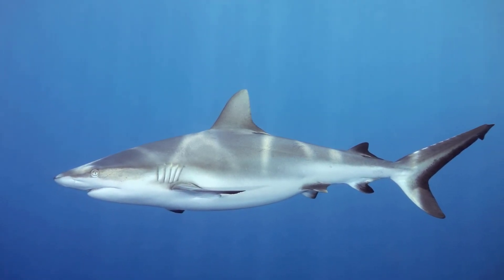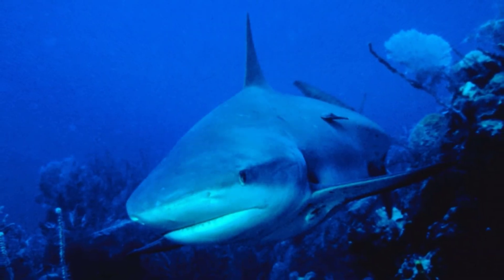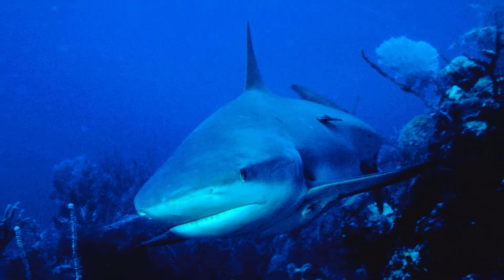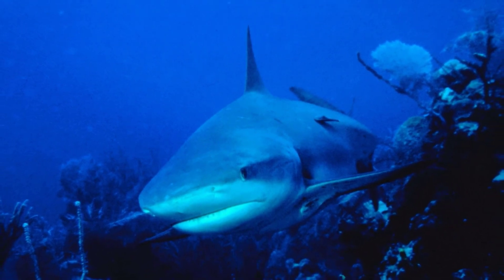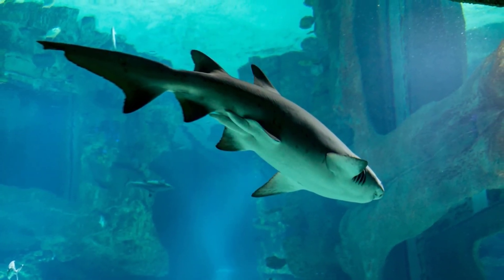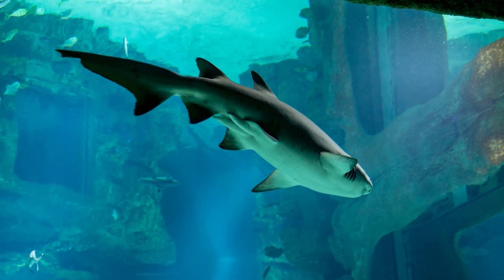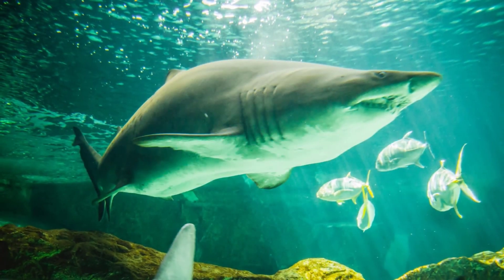Can sharks swim in cold water? Yes, they can. Sharks can survive and even thrive in waters of all temperatures, from the tropics to Antarctica. It's not that they can't get cold — it's just that their body temperature doesn't have to match the surrounding water temperature like ours does. Sharks are cold-blooded, or more accurately, poikilothermic, meaning their body temperature varies with the water temperature around them.